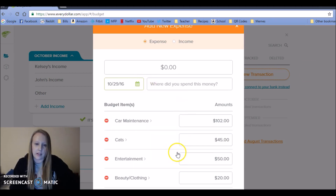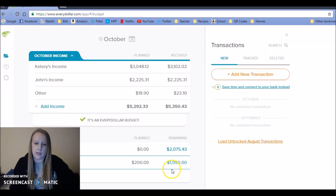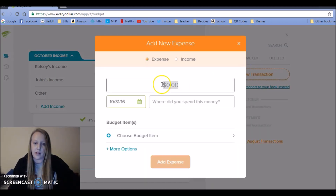I took out the money this weekend — let's say it was $417. You can see down here the remaining is zero, so I'm going to track that expense. And what happened was for our health and dental envelope...